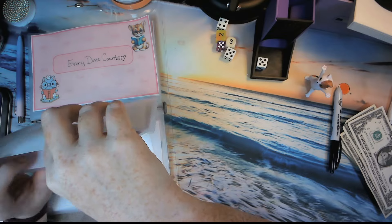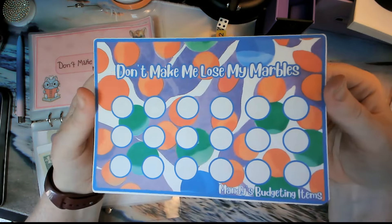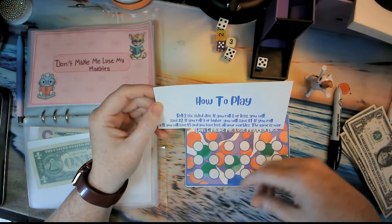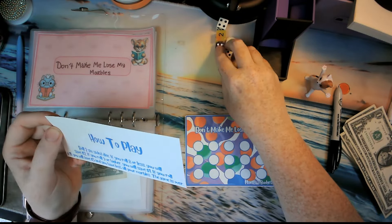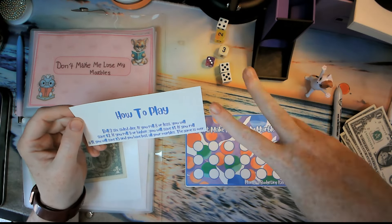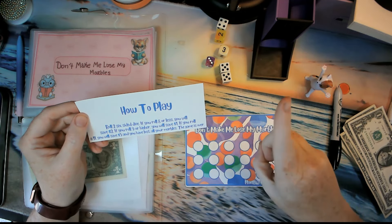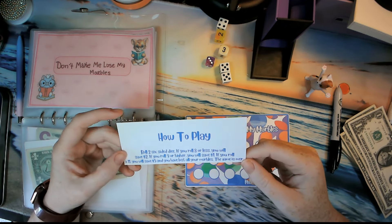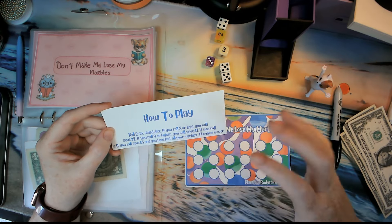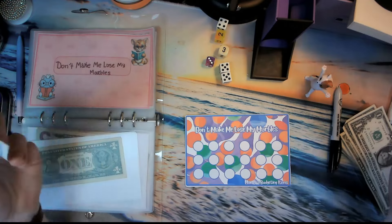Here is a new challenge: Don't Make Me Lose My Marbles. It is available in my shop. The way this works is you roll two dice. If you roll eight or less, you'll save two dollars. If you roll a nine or higher, you save one dollar. If you roll eleven, you will save five dollars, and then you have lost all your marbles and the game is over.